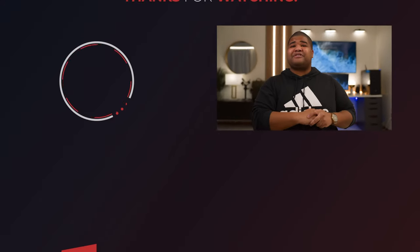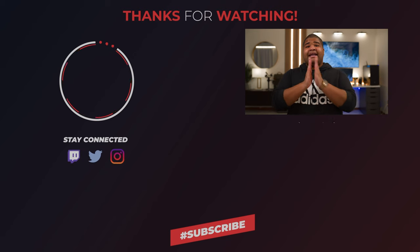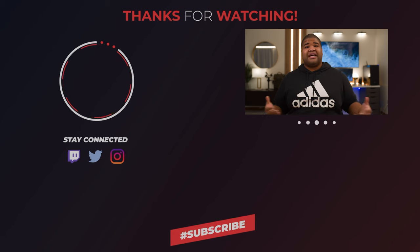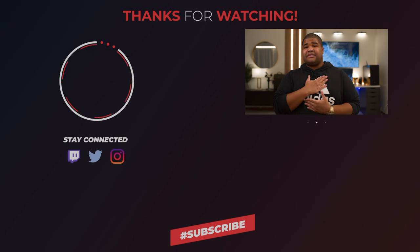You guys know the deal — comment, rate, and subscribe. If you haven't already, turn on those post notifications and follow me on social media; links are in the description below. And now more than ever, friends, if you're ever feeling uninspired, uncreative, or just want to give up on life — every day, airplanes take off against the wind. Keep climbing, stay inspired, and as always, stay fabulous. I'm Sidney. I'll see you beautiful people next time. Peace out.